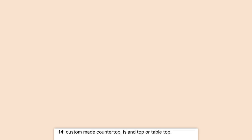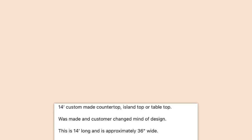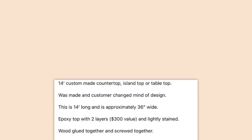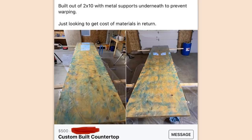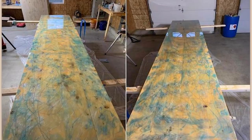14 foot custom made countertop — island top or tabletop, was made but customer changed mind of design. This is 14 feet long and approximately 36 inches wide. Epoxy top with two layers, $300 value, lightly stained wood glued and screwed together. Heavy duty built and will last a lifetime — better than your fake wood material countertop. Just looking to get cost of materials in return. Well, if it didn't look like ass, I'd consider it.